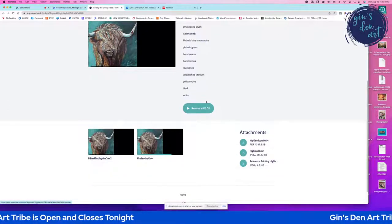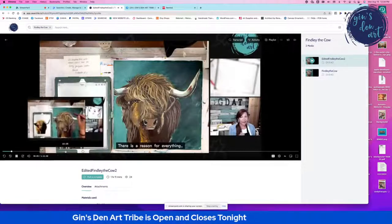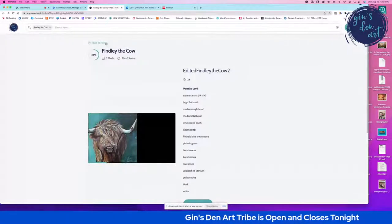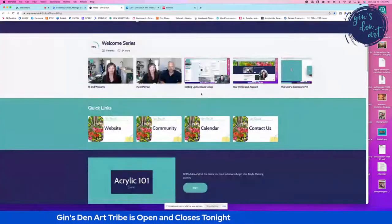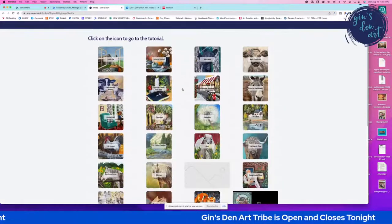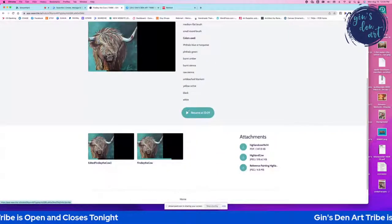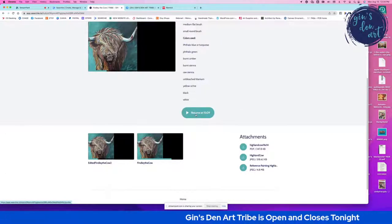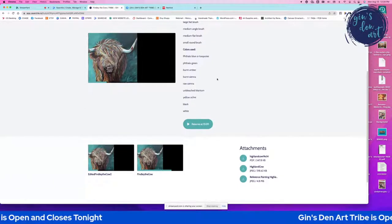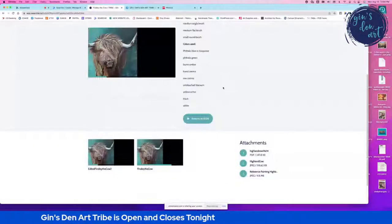You can stop and start the video anytime. And not only that — if you start the video, get partway through, stop and exit completely, then come back later to finish the Highland Cow, notice that it saved your spot and takes you back to exactly where you stopped. That is super cool. These are some really advanced features in this video system that allow you to get the most out of your video experience.